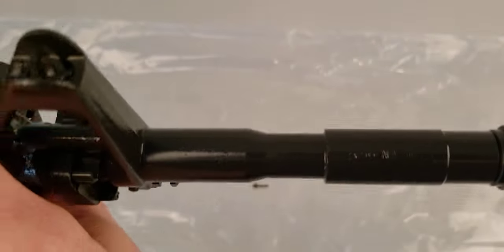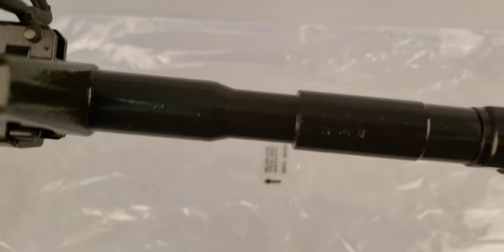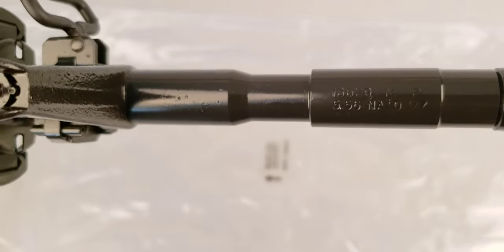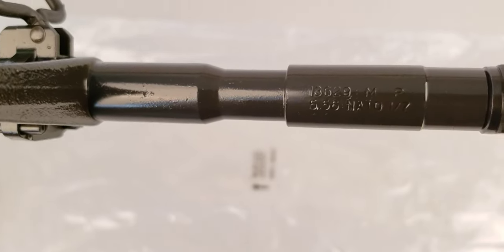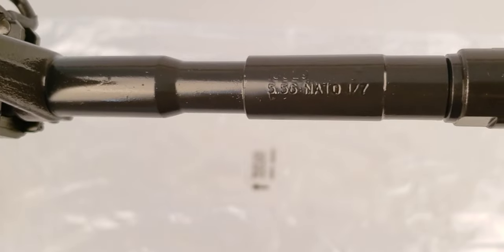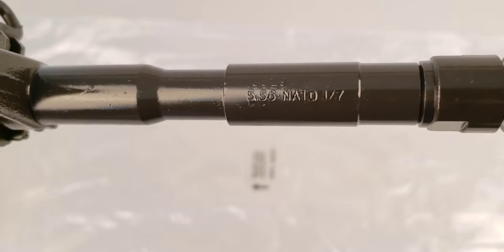Looking at the markings on top of the barrel — the oil is reflecting a lot of light making it hard to see on camera — you've got Colt cage code 13629, MP for magnetic particle tested, 5.56 NATO, 1-in-7 twist. On top of the M4 rail adapter system you've got proper T-marks, and on top of the upper receiver you've also got T-marks. There's a Motec backup iron sight with the commercial Picatinny-marked mount.